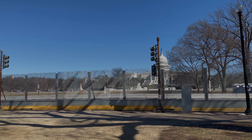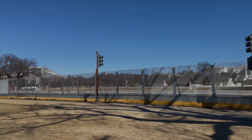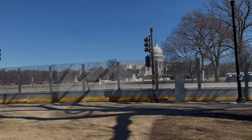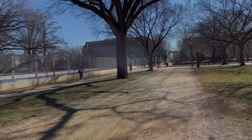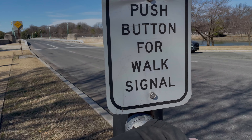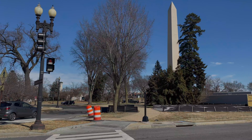Beautiful blue sky, ugly gray fence, shiny barbed wire — not much has changed. Hey guys, we're at the Washington Monument today and it's a gorgeous day, about 60 degrees, that's like 14-15 Celsius. After several months of snow and cold, everybody's out.